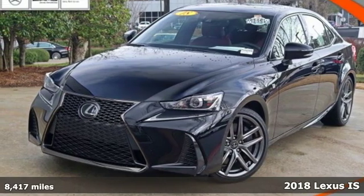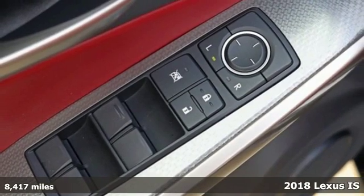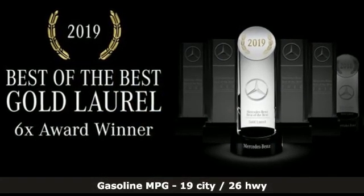Here's a 2018 Lexus IS. For those who refuse to follow, choose your fast lane and feel the visceral connection between you and the road at the head of the pack. And get ready for an impressive combination of features.